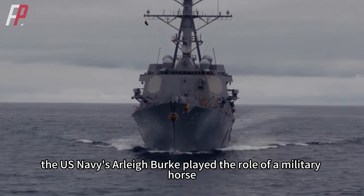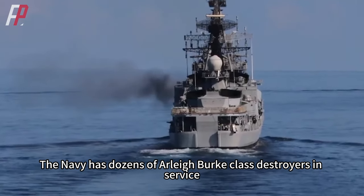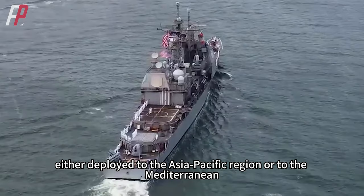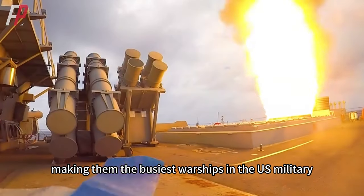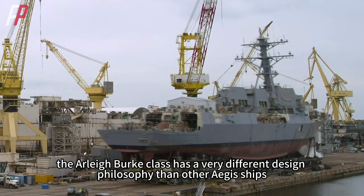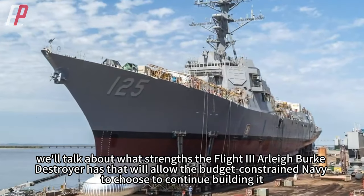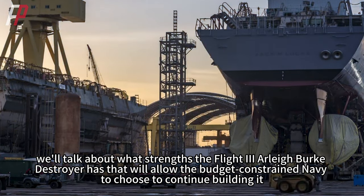Unlike other navies that used Aegis ships as the main air defense arm of their fleets, the U.S. Navy's Arleigh Burke played the role of a workhorse. The Navy has dozens of Arleigh Burke-class destroyers deployed to the Asia-Pacific region or the Mediterranean, making them the busiest warships in the U.S. military. Because of this, the Arleigh Burke-class has a very different design philosophy than other Aegis ships. Today we'll discuss what strengths the Flight 3 Arleigh Burke destroyer has that led the budget-constrained Navy to continue building it.